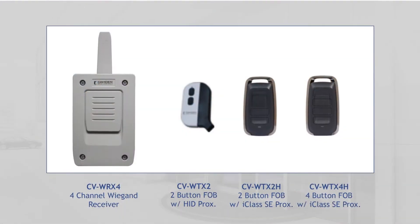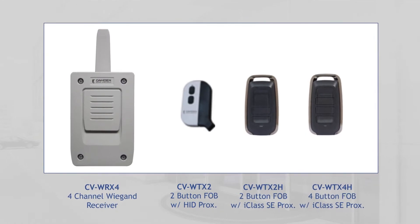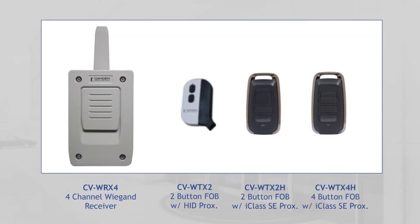Thanks for joining us today. I have Dave Ito with me. Dave is the product manager for our CVWR series Wiegand receiver. This is an exciting new product from Camden that we've just introduced over the last couple of months. Tell me a little bit about the product and why it's important to installers.